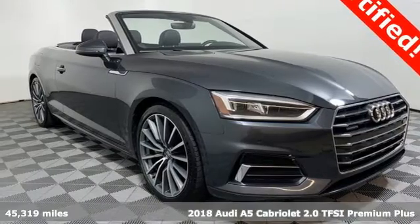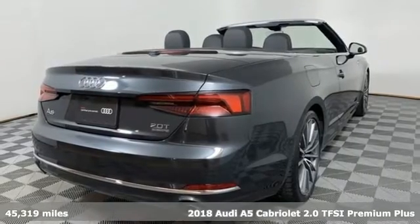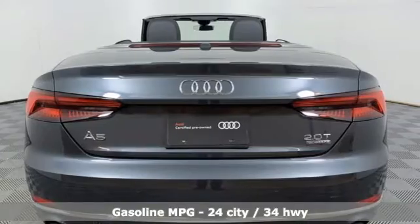Here's a 2018 Audi A5 Cabriolet. Setting the pace comes naturally to this A5, and 2018 marks a full redesign while keeping all the fun.